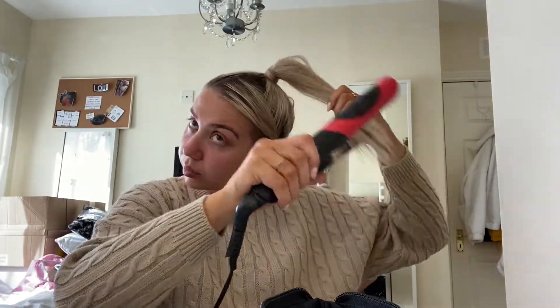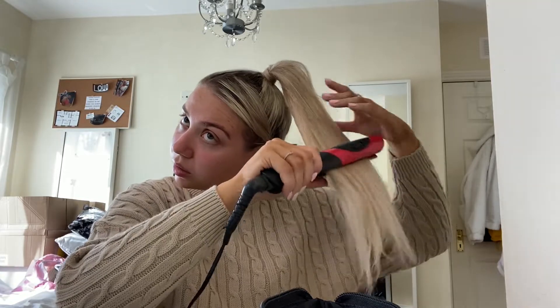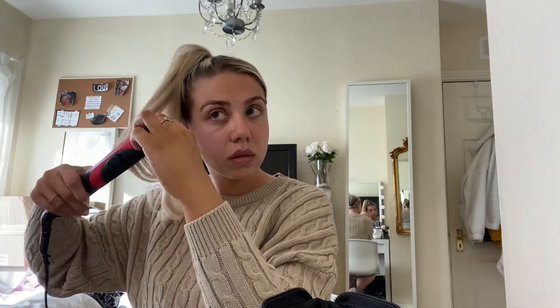I mostly want the curl at the ends, so it's much easier to get that with the straightener. My hair's been in a bun for a while because it was so showery, so I need to get rid of all the kinks. Okay, I've already got my contacts in — I did them this morning so we're good to go on the makeup.